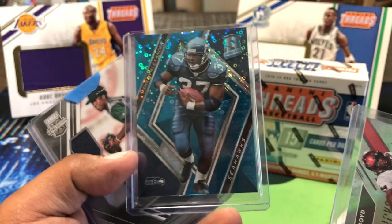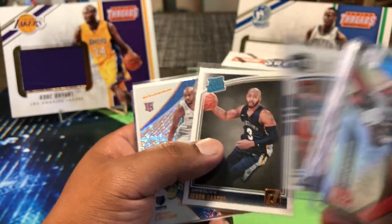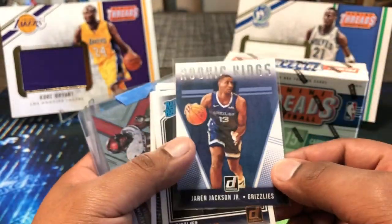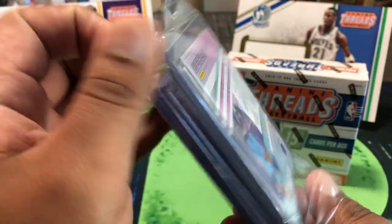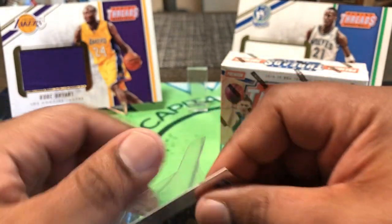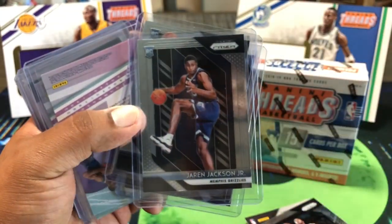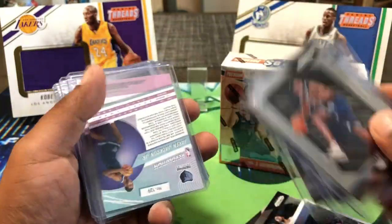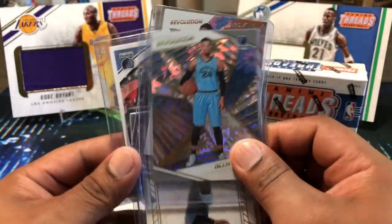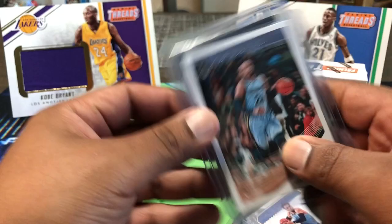We got a Davante Boyd and Sean Alexander dual — that is dope — out of Spectra, 69 out of 75. Also a Lucius Fox, a Russell Westbrook. We hit some Jaren Jackson rookies. There was a mix of Prizm, Hoops, and more. We got a Jaren Jackson from Impact and Cornerstones as well — so a good mix across products.